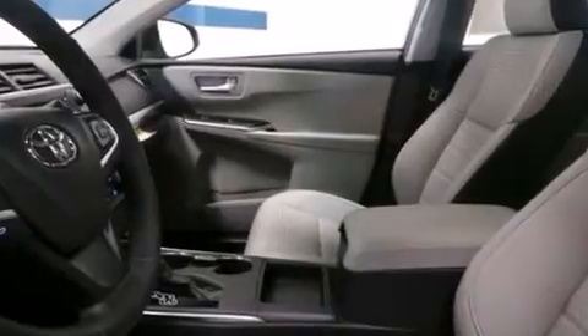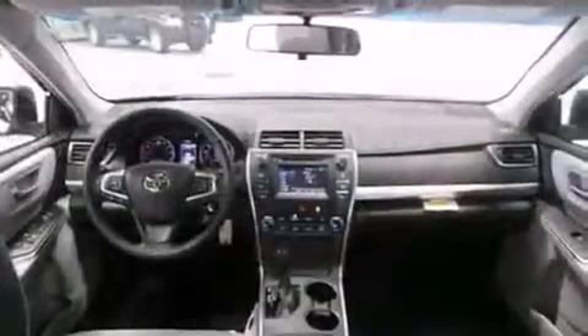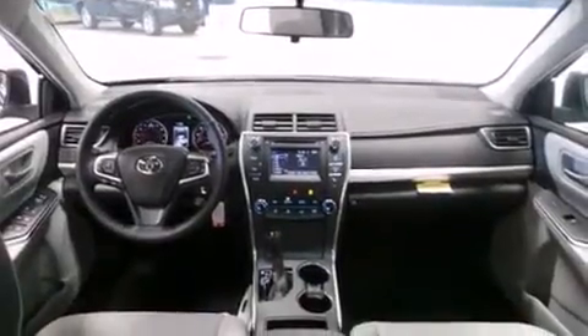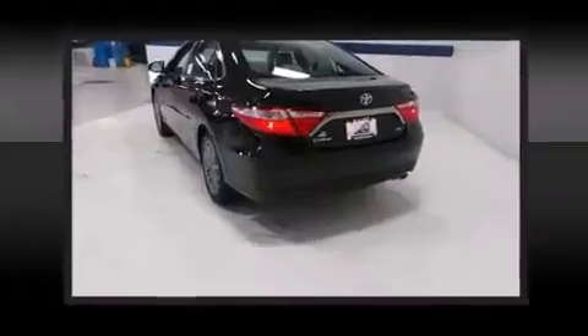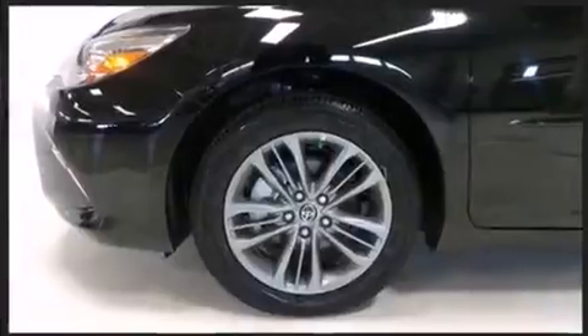Toyota prioritized practicality, efficiency, and style by including one-touch window functionality, a trip computer, heated door mirrors, and cruise control. You and your passengers will enjoy the stereo system, which includes a CD player with MP3 capability, steering wheel mounted audio controls, and six speakers providing excellent sound throughout the cabin.